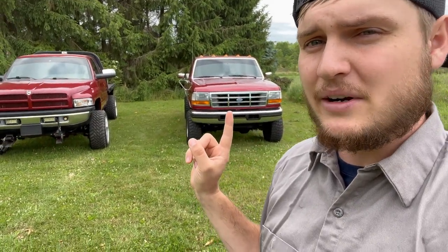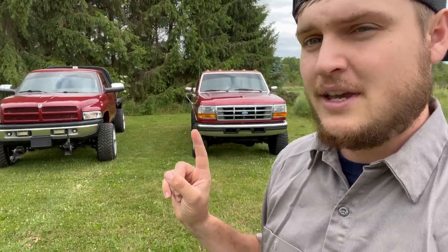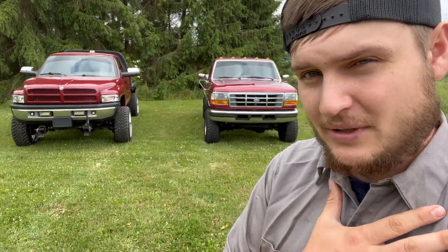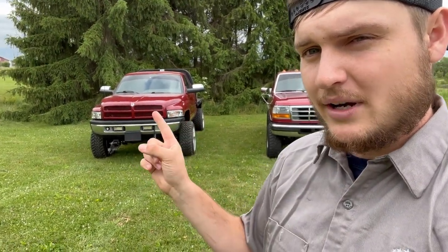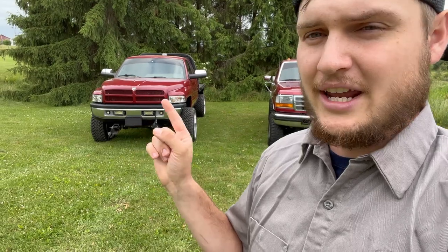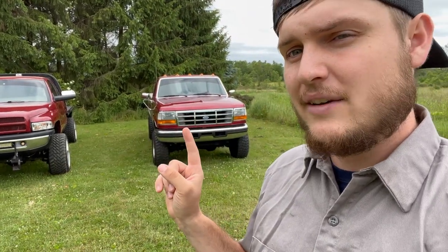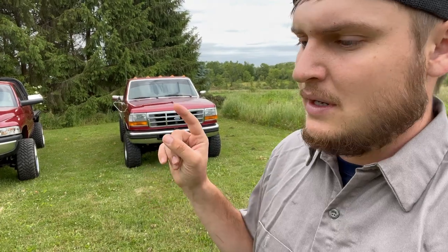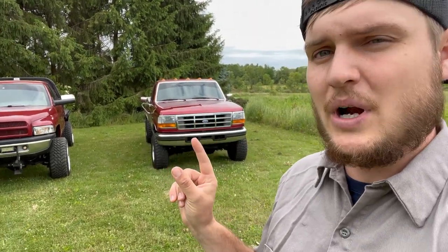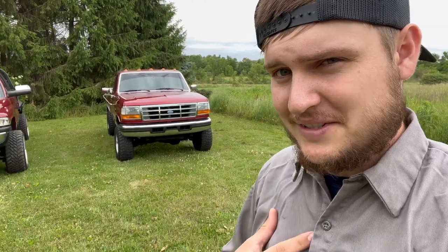Just like a Ford guy knows the 7.3 OBS better and would pick that one even if the cost of maintenance might be higher — that's the poison he's going to pick because that's what he understands. But if you don't know diesels, my personal advice is: if you can find one of these Dodge trucks in a five-speed manual, not rotted out, I would go that route. You're just going to have a lot less trial and error with a five-speed manual, P-pump 12-valve in good running condition. The Ford can be a little harder to identify problems on, and when you do have problems, they are just more expensive.